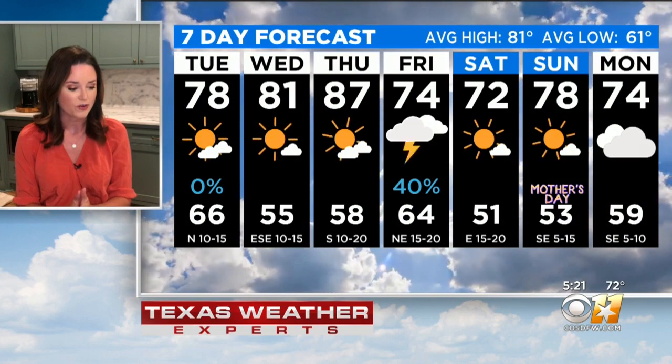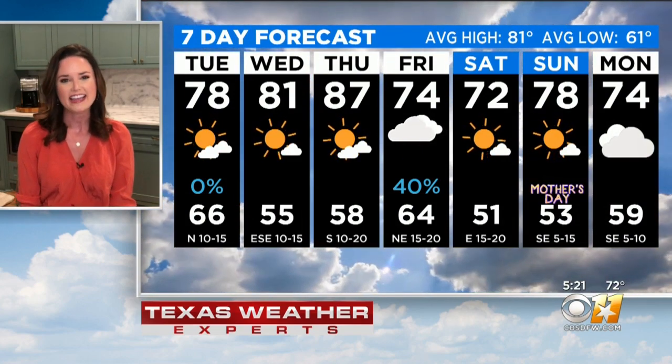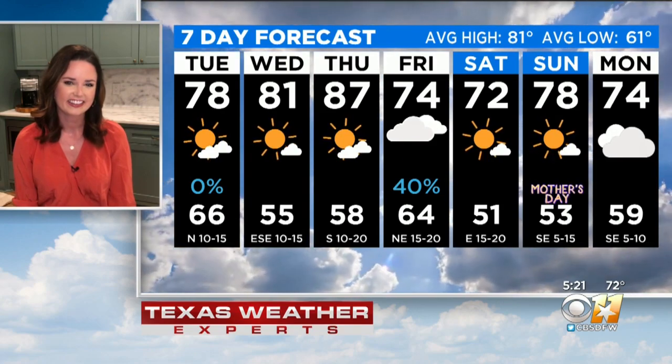What we all get in on, though, is a cool-down — 70s in the forecast, believe it or not, heading into this Mother's Day weekend. And this mom loves it — so glad.